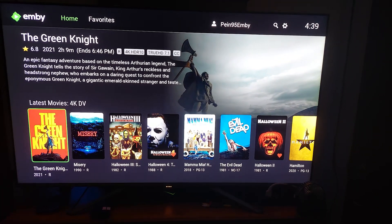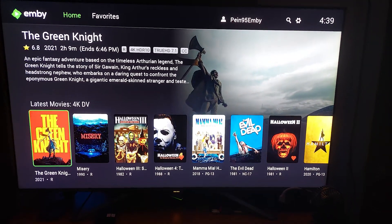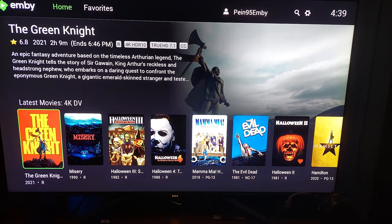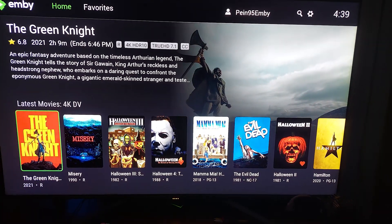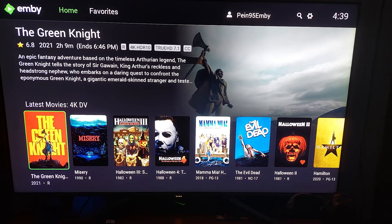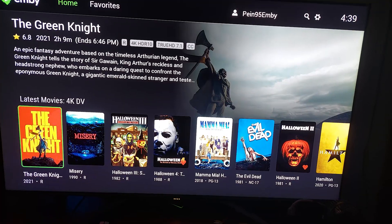I'm going to go back a bit more. Just the depth of this thing — it definitely brings the home theater feel to it. Where this camera is at, I don't sit this far back; I sit a little bit closer to the TV in person. But it's very fulfilling — I get the full experience.